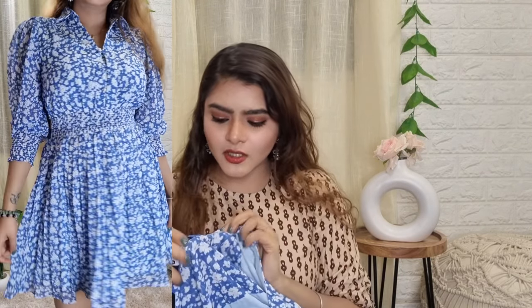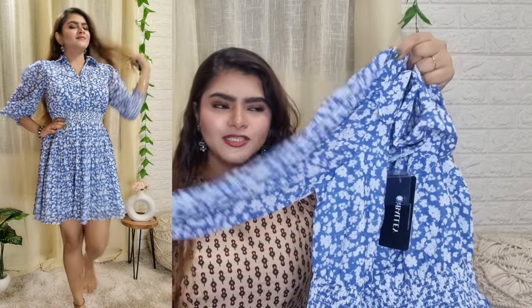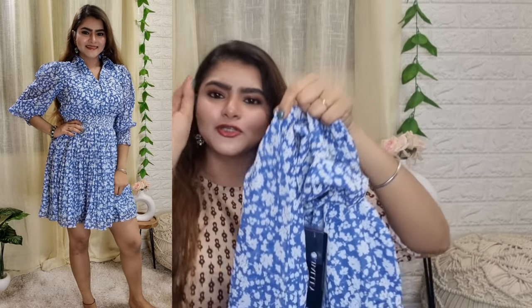The length is very decent — you'll just have to wear cycling shorts underneath. It's not transparent because it comes with lining. I've also taken a size small in this. You get pretty sleeves with a lot of gathering, and these little details are very pretty.